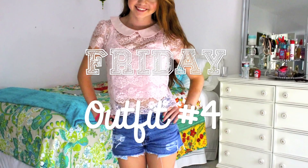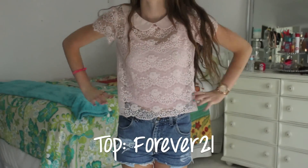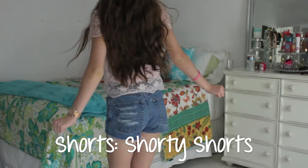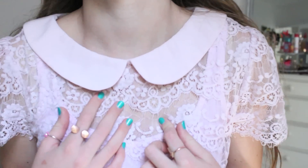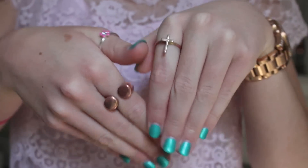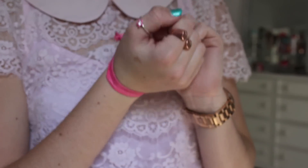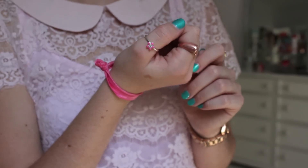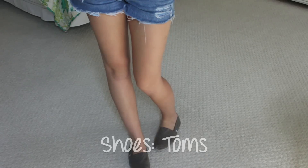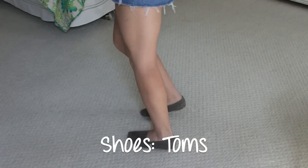This is Friday. My shirt is from Forever 21 — it's just a light pink lace shirt with a Peter Pan collar. My shorts are from Ashley's Etsy store called Shorty Shorts, and I love them a lot. My rings are from Brandy Melville, and my watch again is Michael Kors. My hot pink twist tie is from Target, and for shoes I have on my gray Toms.